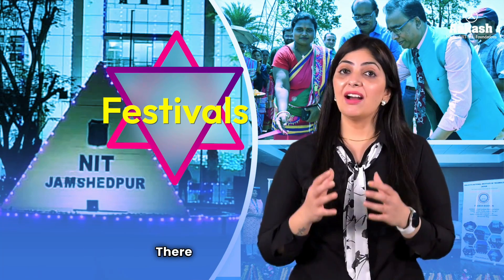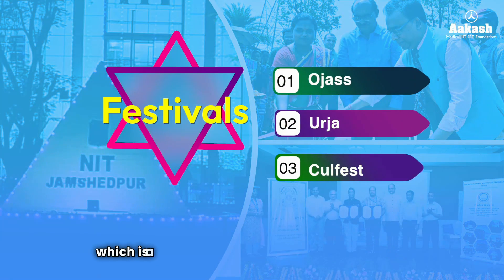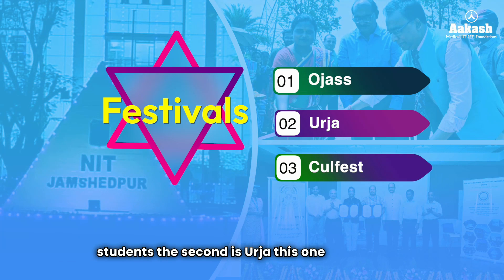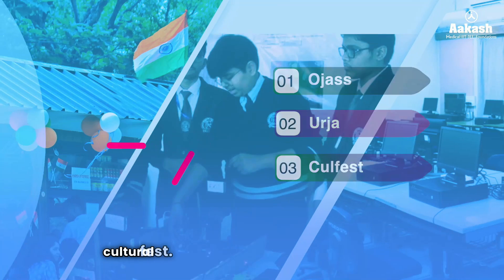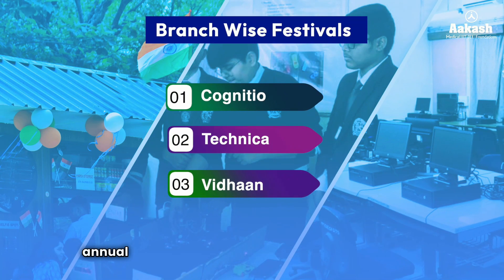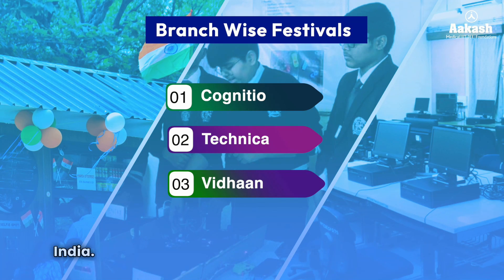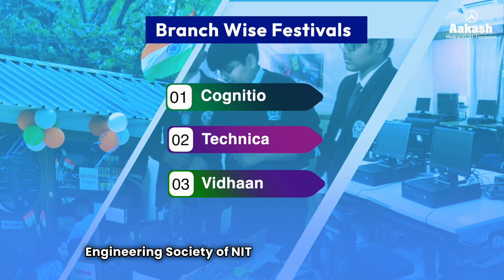NIT Jamshedpur has quite a few annual festivals. Ojas is a techno-management festival showcasing technical and managerial skills. Urja is the annual athletic sports meet, and Curl Fest is the annual cultural festival. There are also branch-wise festivals such as Cognitio for Mechanical Engineering students, Technetia for Metallurgical and Material Engineering students from across India, and Vidan, the Civil branch festival managed by the Civil Engineering Society.